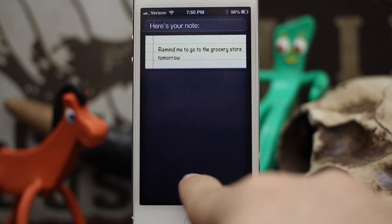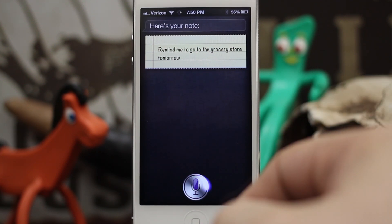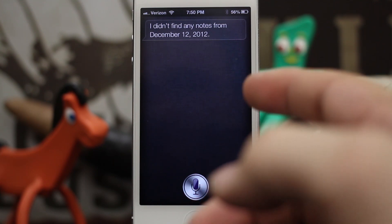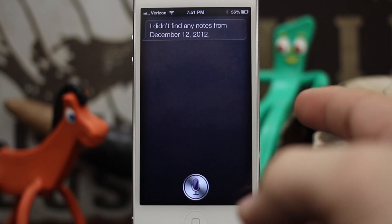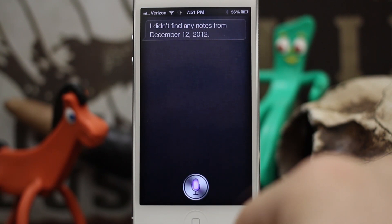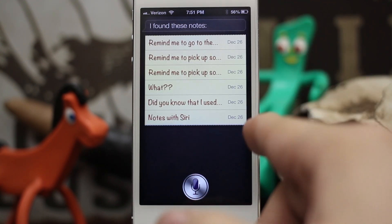You can also tell Siri specific dates, like: 'Find notes from December 12, 2012.' She responds that she didn't find any notes from that date. But if we say something like 'Find notes from today,' she pulls up all of the notes I have made today.